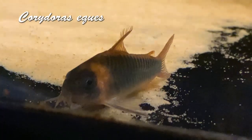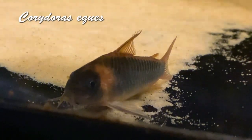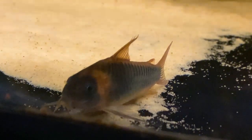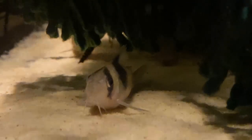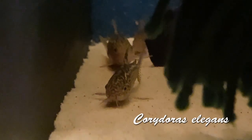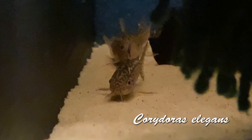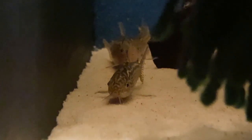Anyone who's kept Corydoras knows about the different spawning triggers. If it's a species that lives closer to the Andes, it's going to need more triggers — when the ice caps melt and water rushes down, that drives spawning. If it's a species that lives farther to the east, away from the Andes, they probably don't need as many triggers.